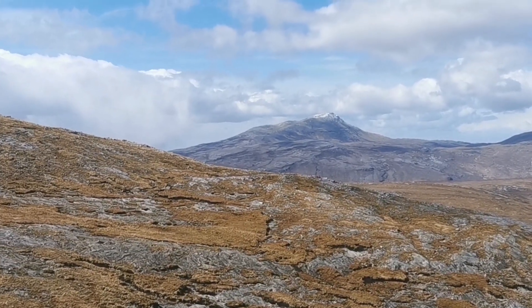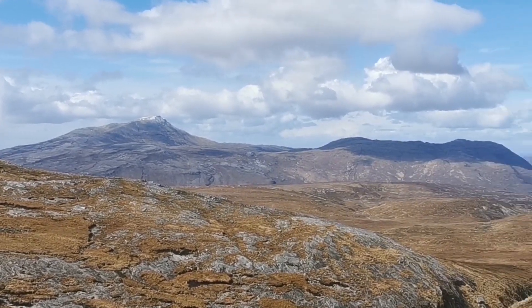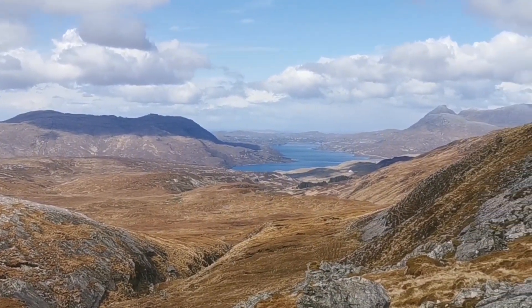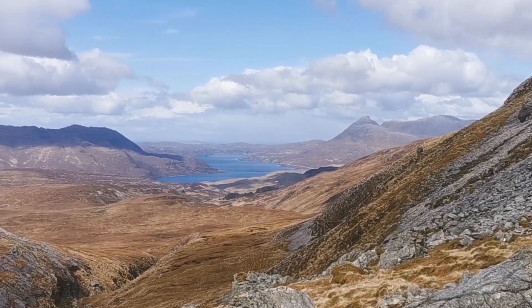The wind noise is pretty intense, but going down the other side of that pass is an absolutely beautiful view. I'm heading down towards the water — there's a white house there — and I'm glad to be on the other side of it.